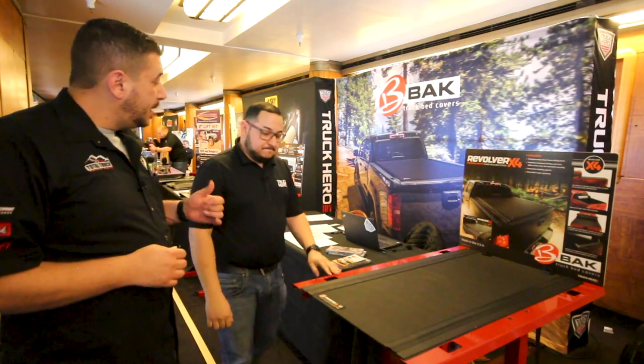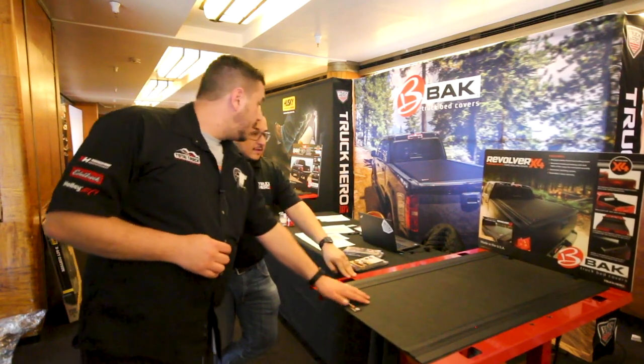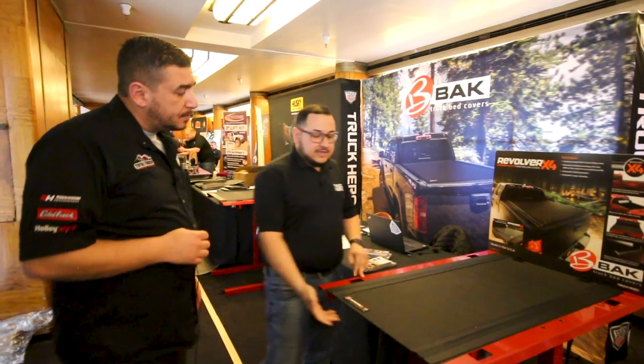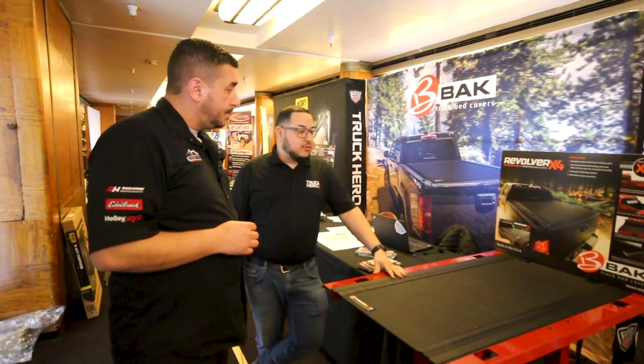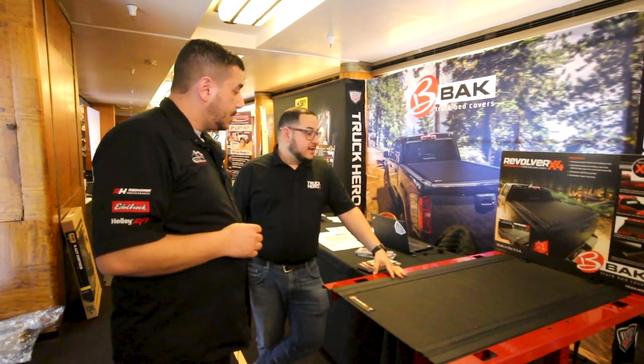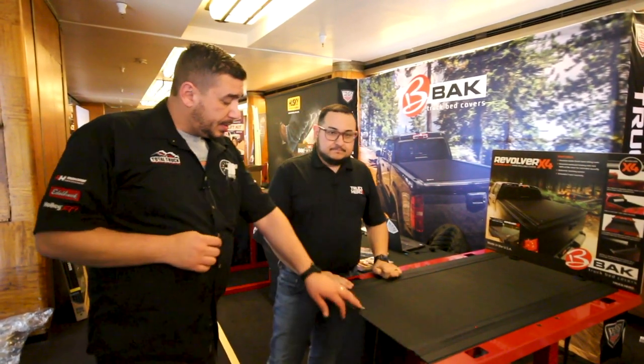From BAK Industries, we're here with Jesse. Up in Canada weather-wise, this is holding up with no issues. It's easy latch on, latch down, no issues with water, handles any snow load, and it comes with a new five-year warranty.